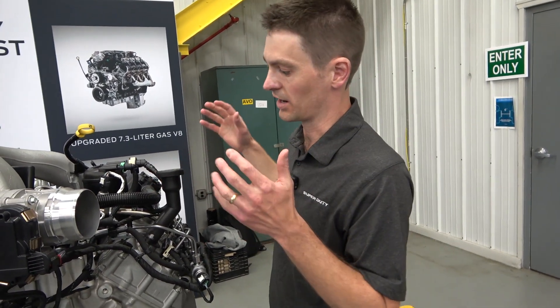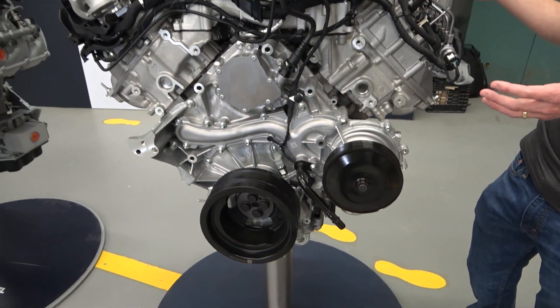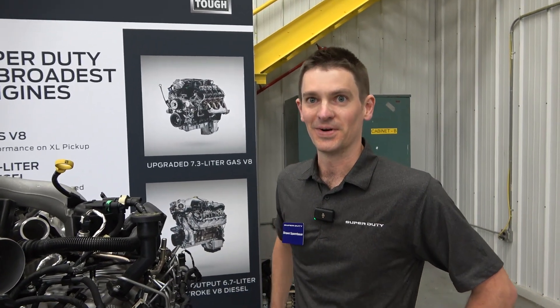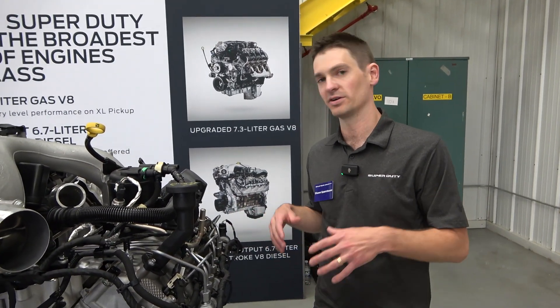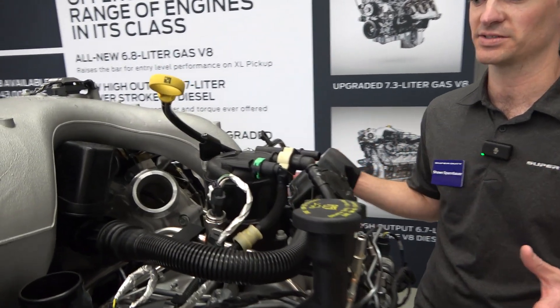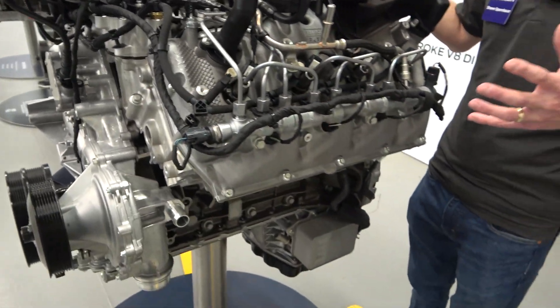We've also dropped the compression ratio from 15.8 to 15.2 in order to keep peak firing pressures in check. Back in the day they were 20-to-1, but now we're getting much lower to keep everything healthy for long-life durability — just trying not to stress the engine out.